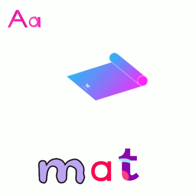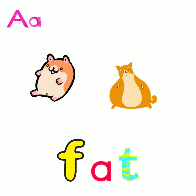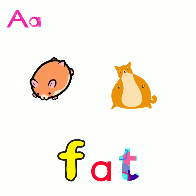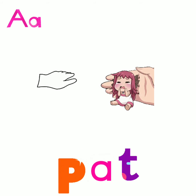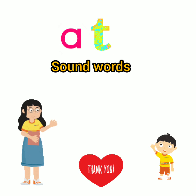And some more words are here. F, at: fat. P, at: pat. S, at: sat. So this is the way you will also going to learn and read these words. Thank you so much.